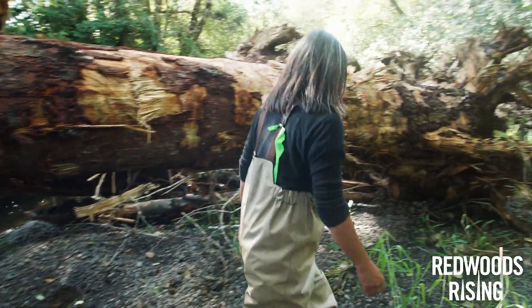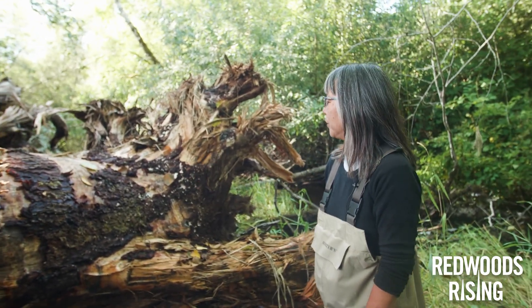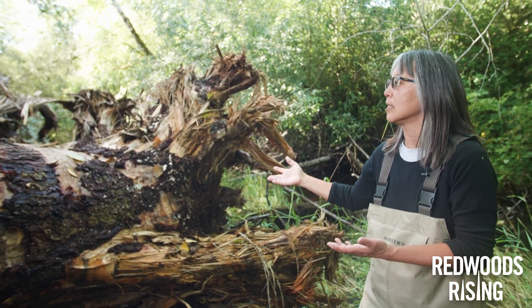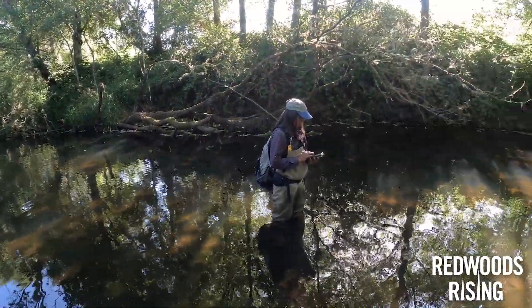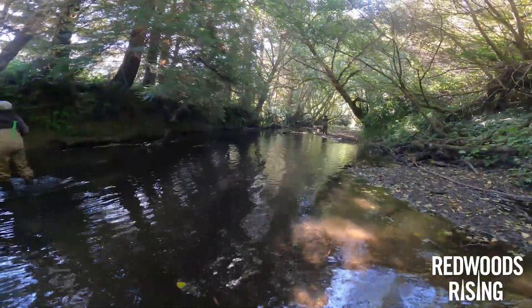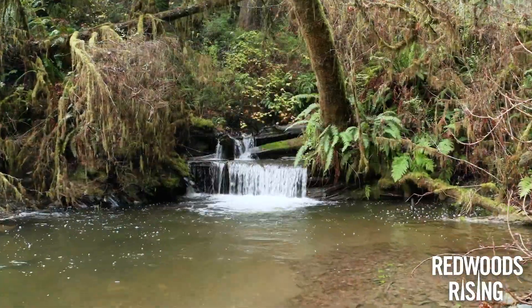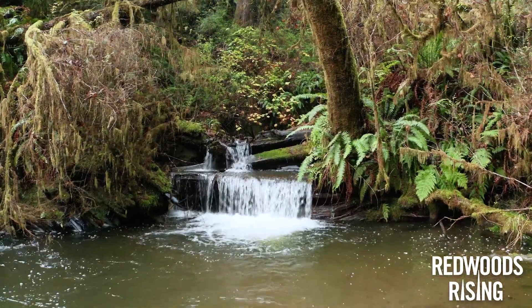What we're looking at here is large wood that we have installed in the stream to really kick-start stream channel processes that have been missing for a long time. The channel prior to any wood was just a flat bowling alley look — there was not a lot of complexity. The volume of wood in this reach is much less than the old growth sections; there's two and a half times more volume of large wood upstream in an undisturbed stream setting.